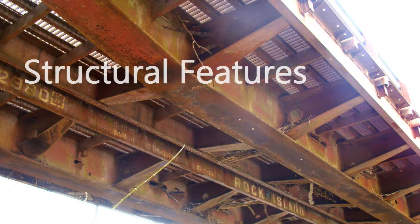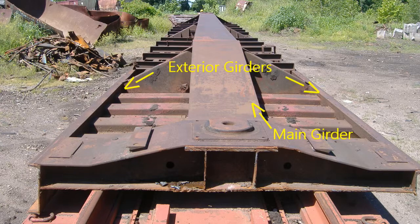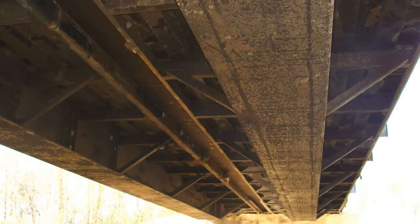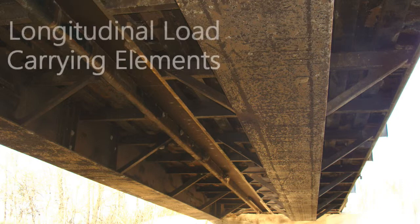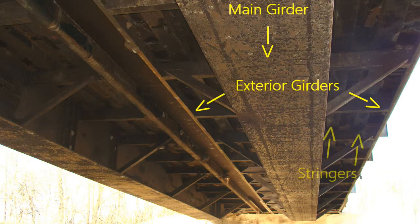Railroad flat cars have specific structural features that make them great candidates in bridge construction. They are typically constructed with one main girder running longitudinally down the middle of the car and two exterior girders on either side of the main girder. The longitudinal load carrying elements of a typical railroad flat car are the main girder, exterior girders, and stringers.